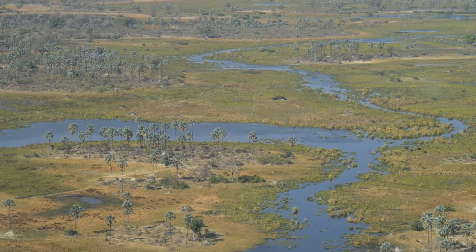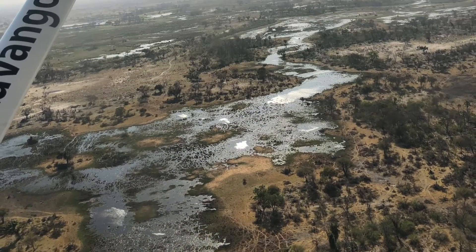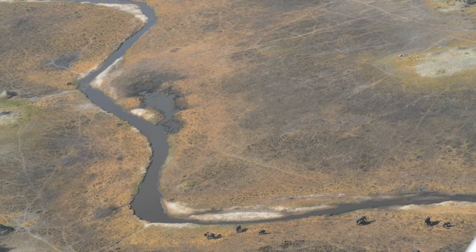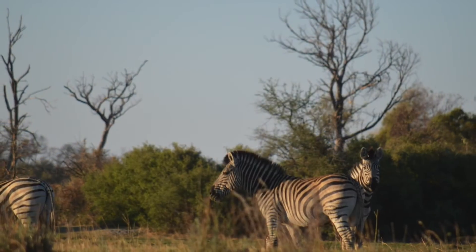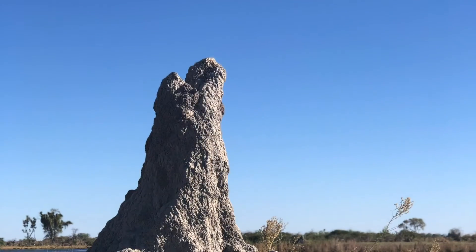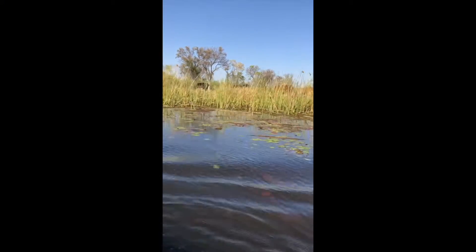The Okavango Delta is a delta formed by the Okavango River, creating a basin in Botswana, and has been declared one of the seven natural wonders of Africa. The land is a naturally beautiful area where many animals call home. The delta is extremely important to the survival of these animals, making the natural flooding that takes place crucial to the animal chain.